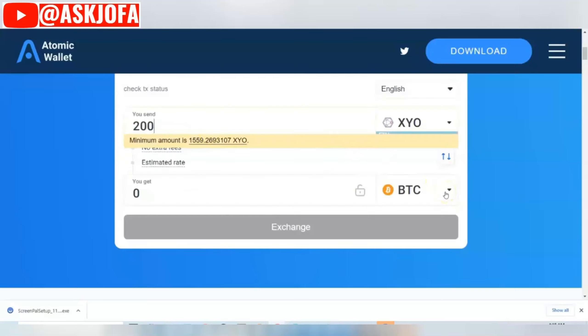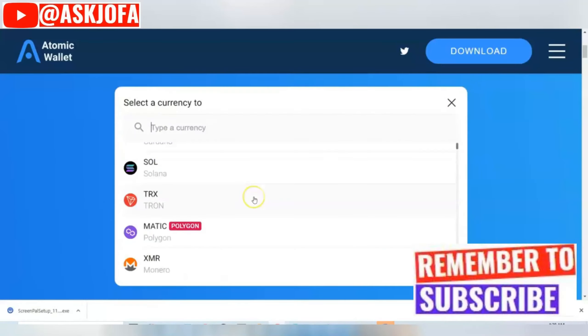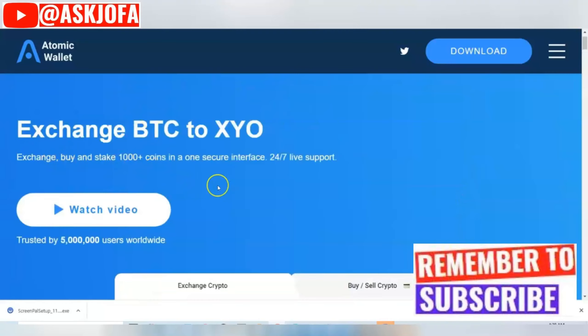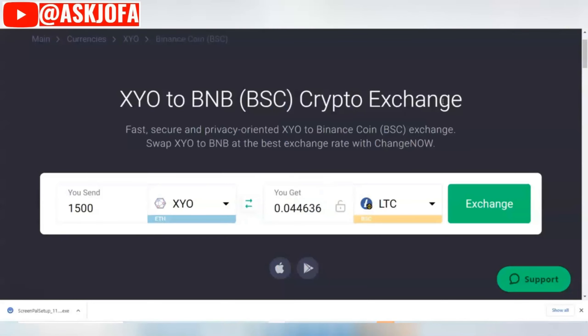The limit will depend on the type of crypto you are exchanging to on Atomic Wallet. All you need to do is select the type of crypto you are changing to, and the transaction will be completed. You'll be able to have your SYO crypto exchanged to your choice of crypto.